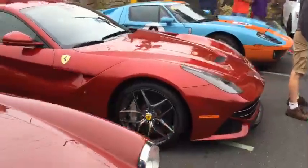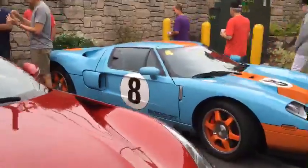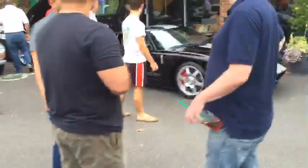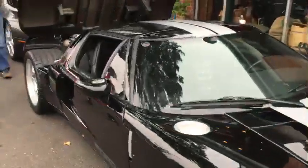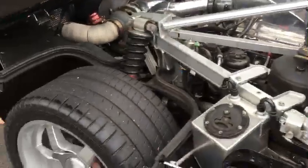Then we have a Ferrari F12, then a Ford GT Heritage Edition, and then a — I don't want to call it a regular Ford GT, but a regular Ford GT. I reviewed one of these on my channel — dark blue with white stripes. It was an amazing car, probably one of my dream cars.